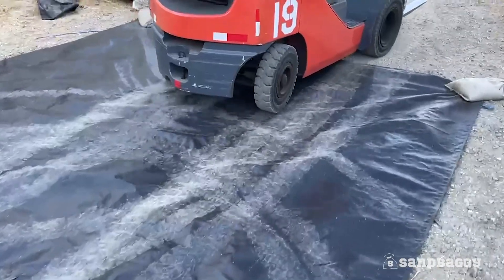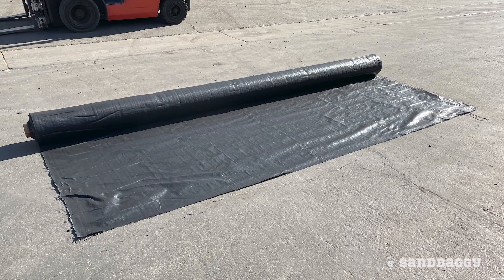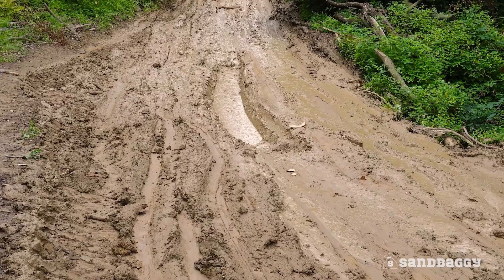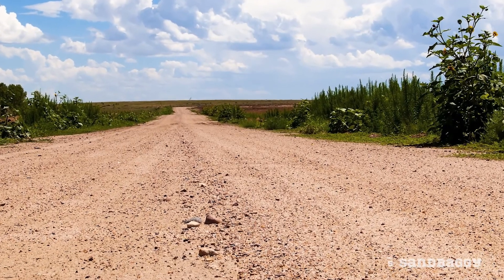When Sandbaggy is added above the subgrade, less aggregate is required during construction. Without Sandbaggy fabric, your road will look like this. With Sandbaggy fabric, it will look more like this.